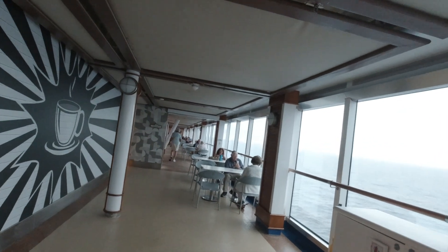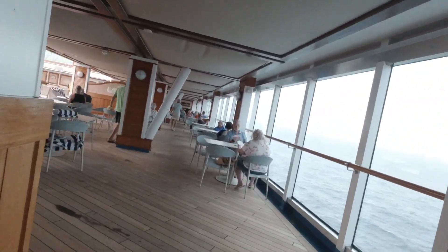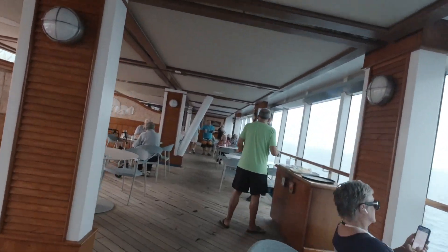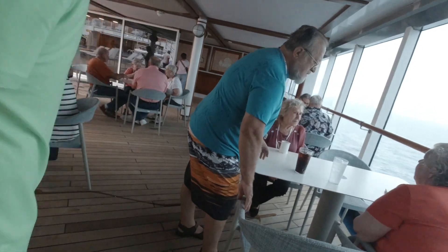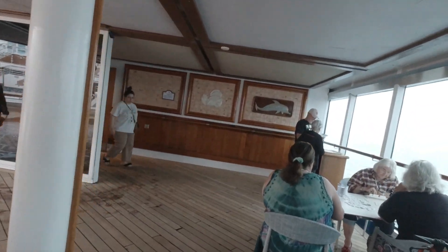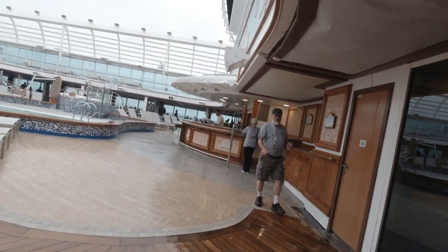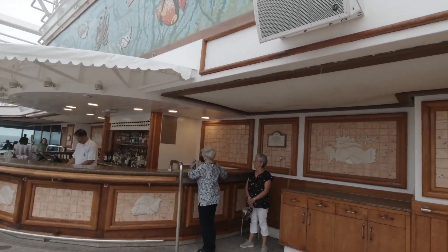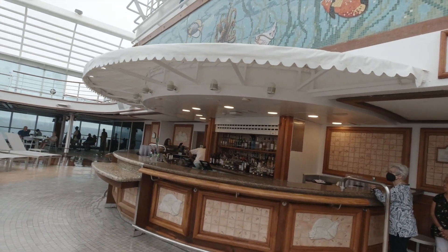As we continue going port, on the port side going to the aft of the ship, now we're back to where the Movies Under the Stars screen is. It's a good place to come in and play cards, play games, or just sit down and eat. And then here is the bar from this side — we'll see what it's called.